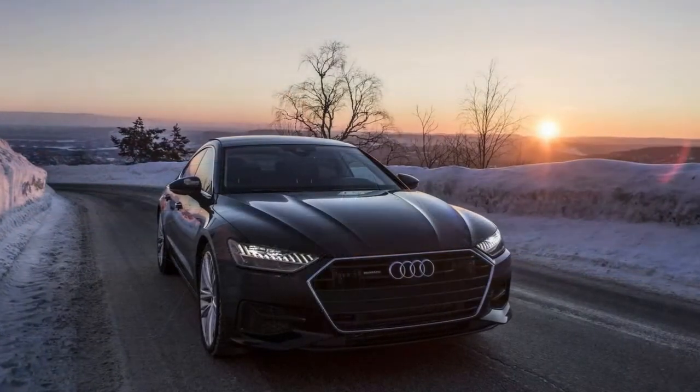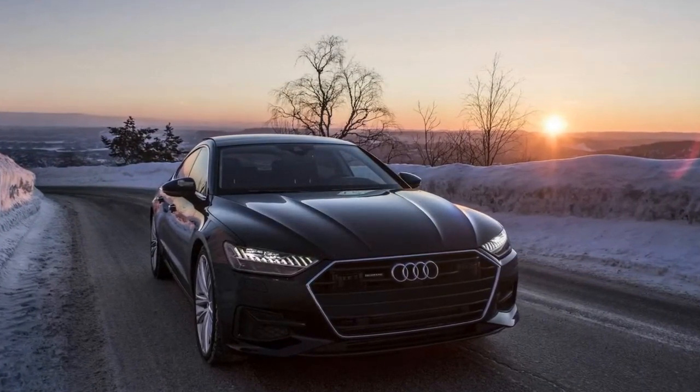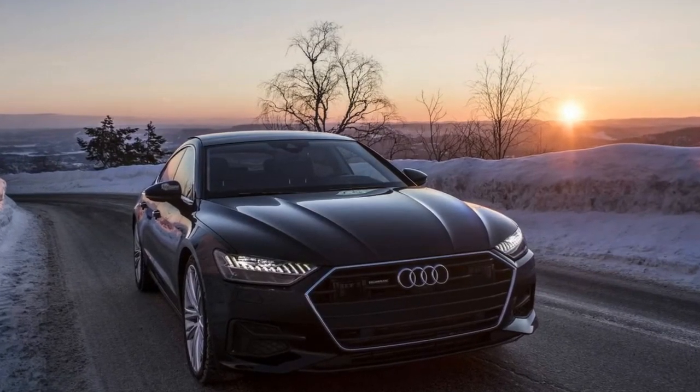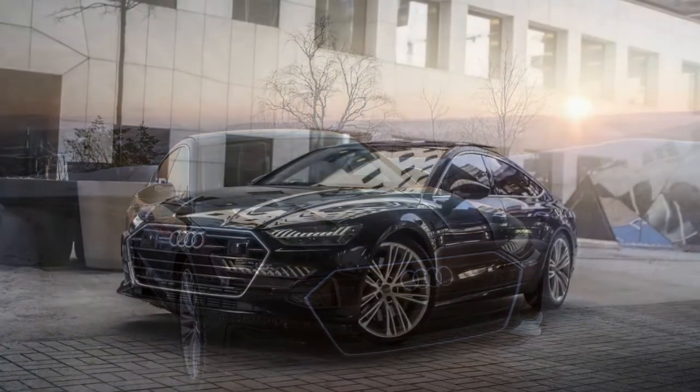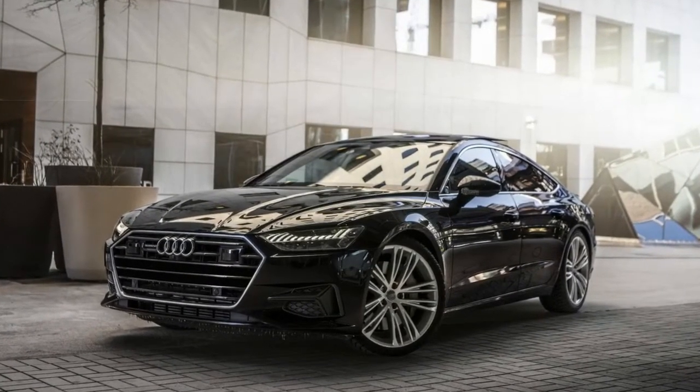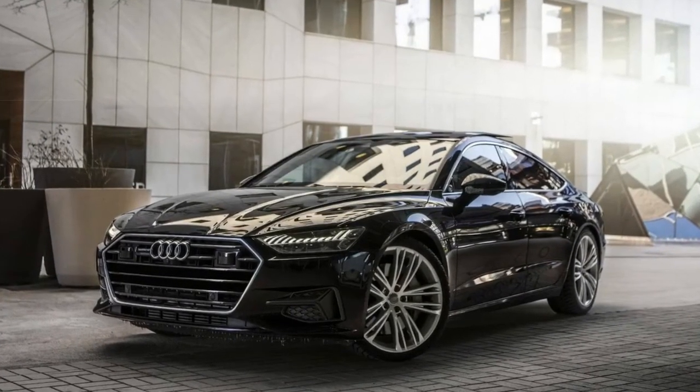The S7's near-undisguised appearance suggests an official reveal might occur in the near future. Further down the line, the crown jewel of the range will once again be the RS7, caught a few months ago with its RS-specific oval exhaust tips hiding underneath a test mule of the regular model.